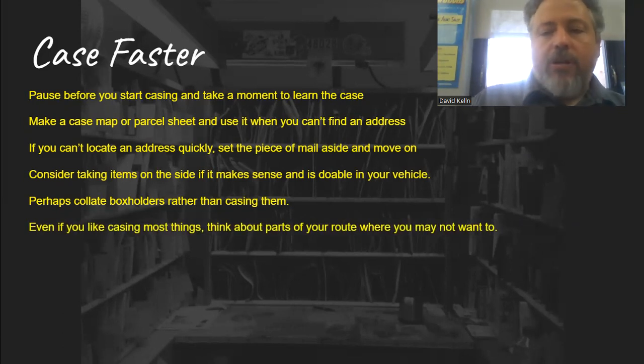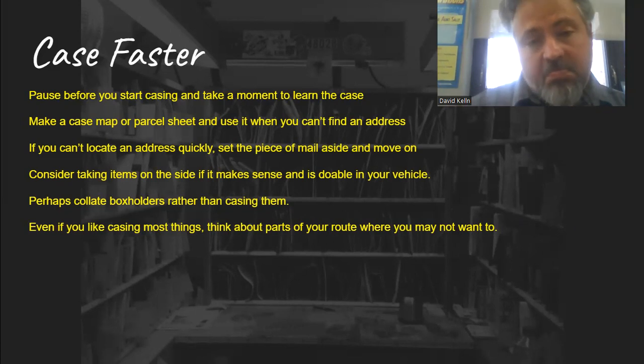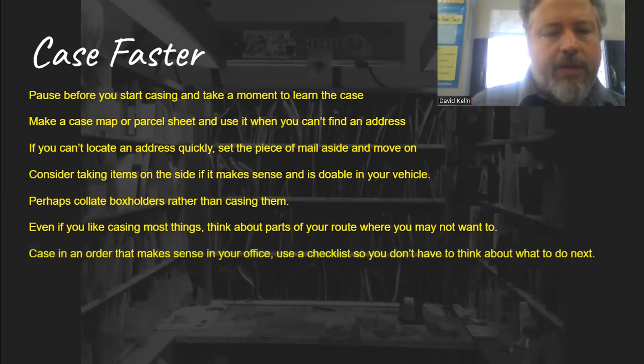Even if you like casing most things, think about parts of your route where you may not want to. You might have to dismount and go into an apartment building where there are lots of boxes right there — in that case, you might be better off just grabbing a chunk of mail and sorting it at the mailbox. Think about places where that might make sense. Also, case in an order that makes sense in your office and use a checklist so you don't have to think about what to do next. Have an order — like doing ordered flats first, then loose flats — so you're not wondering 'what should I do next?' Have it on a piece of paper or in your head.